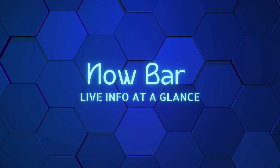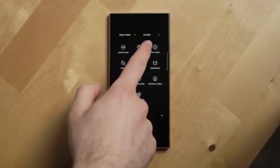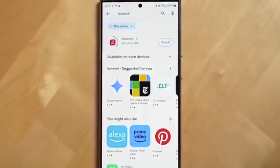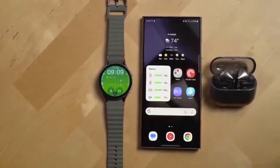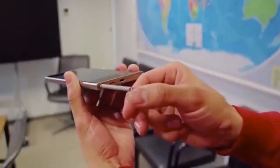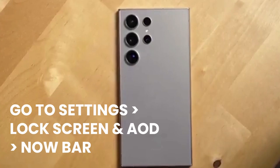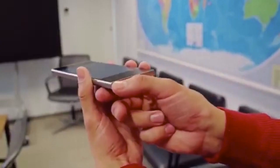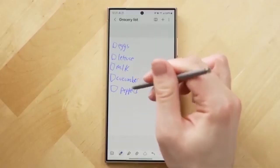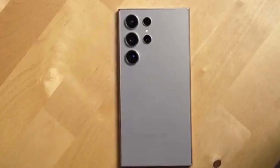Now Bar — live info at a glance. Meet Now Bar: Samsung's version of Apple's Dynamic Island and Live Activities. It shows real-time info like music playback, maps directions, or sports scores on your lock screen or status bar. To tweak it, go to Settings, Lock Screen and AOD, then Now Bar. Choose which apps can show info, like media player, Google Maps, etc. If you use Always On Display, you can make the Now Bar show there too — go to Always On Display settings and enable 'Show Now Bar.'